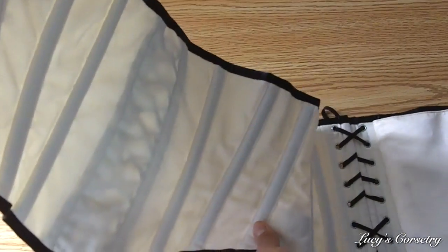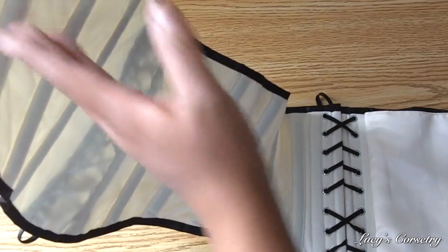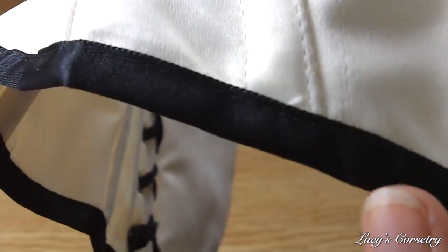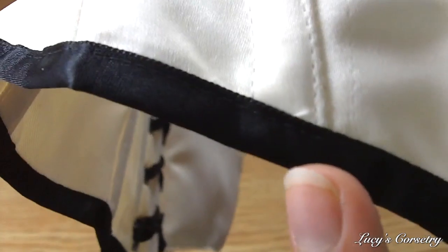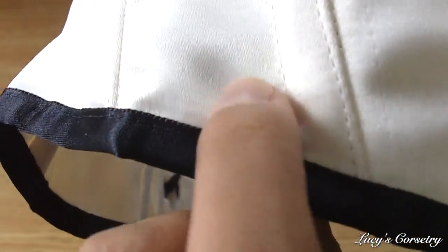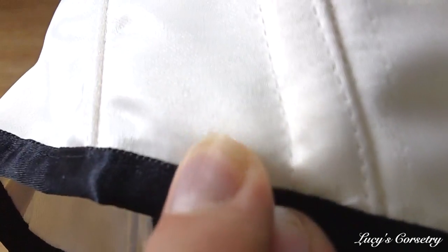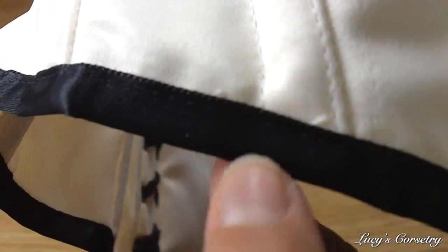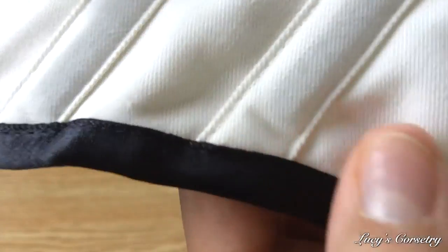If I hold this corset on an angle so that you can see the light shining through it, you can see that there is no waist tape present in this corset. Here's a close-up of the binding — it's made from commercial black ribbon. It's not folded under and stitched because the ribbon already has a finished edge that won't fray. It is a single line of machine stitching securing it on the outside and underside, but it's fairly neat.